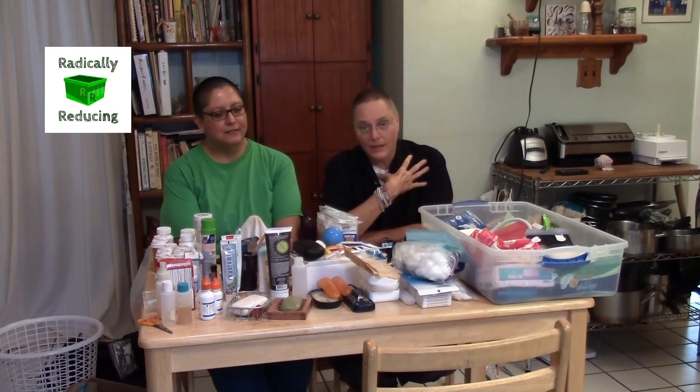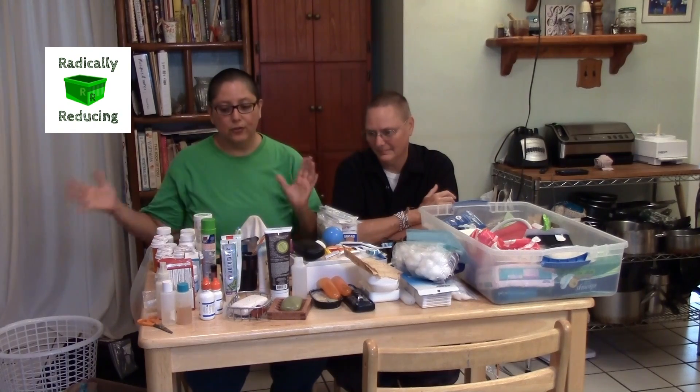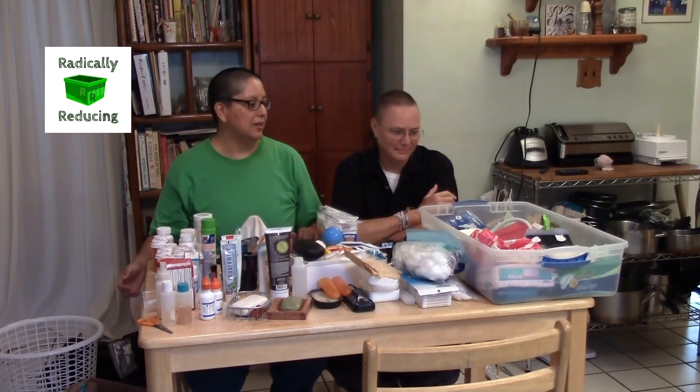We are the Artistic Nomads and this is the radically reducing project. Subscribe to our radically reducing channel to see more of our sorting and decluttering projects. That's it for our bathroom, toiletry, and personal care sort. We will see you on the road.